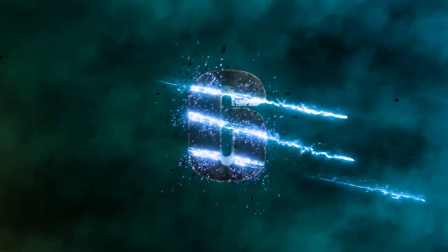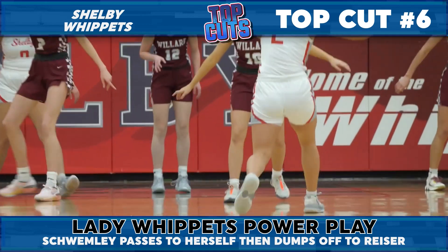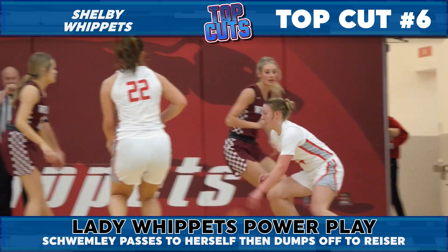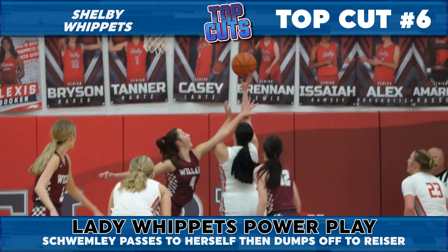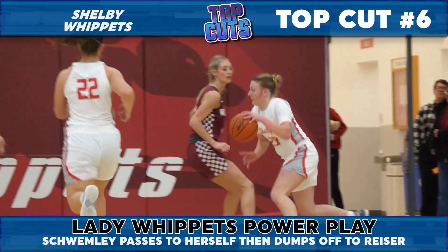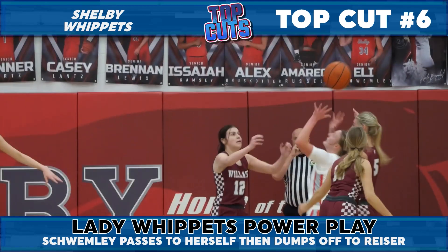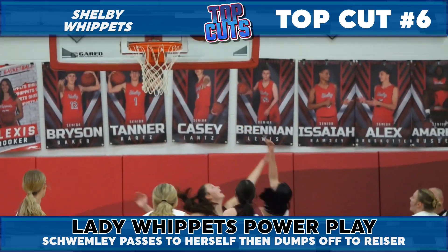It's ladies' night in Shelby, which featured a fun rivalry showcase, highlighted by a nice hesitation here by Eve Schwembley, who loses the handle but has the wherewithal to regather for the dime, all in one motion, as she finds Sarah Reiser for the hoop. Nice move here by Eve and a win over Willard, keeping her concentration to set up Sarah for a point-blank bucket.